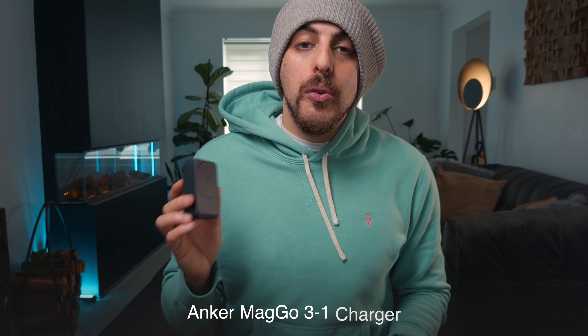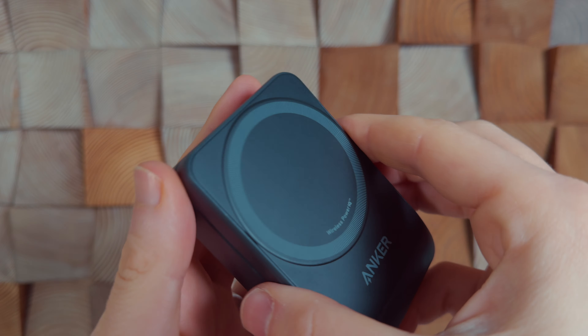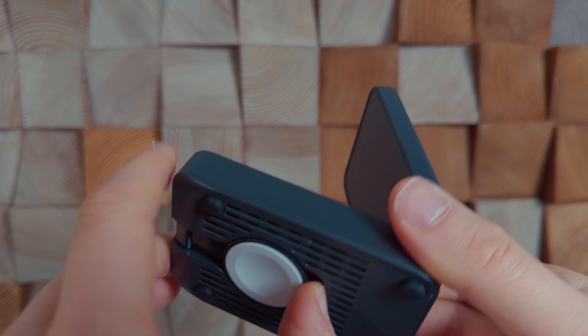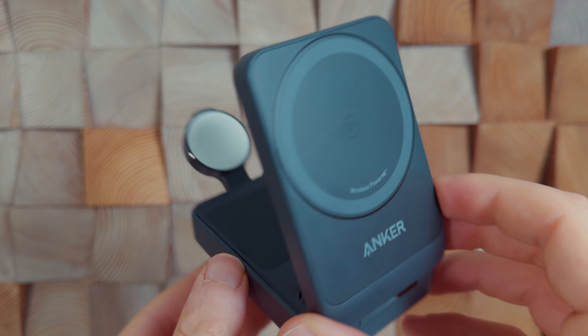Next is the Anker MagGo 3-in-1 charger. I've really struggled to find 3-in-1 chargers that will charge my iPhone, AirPods, and Apple Watch at the same time. It charges via USB-C and unfolds to reveal the Apple Watch charger and the AirPod charger. It charges the phone via MagSafe at 15 watts and comes with a 40-watt charger in the box, which is pretty good. I'd say this is the perfect device if you're on holiday or an overnight stay for work and you need all your things charged at the same time by your bedside.